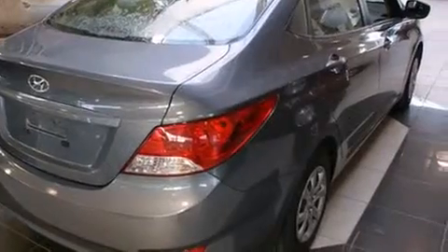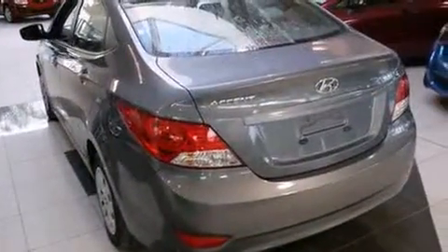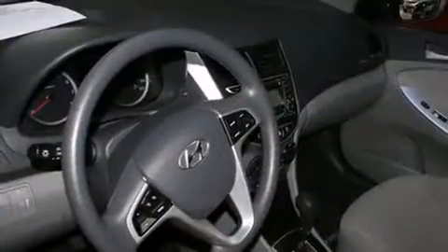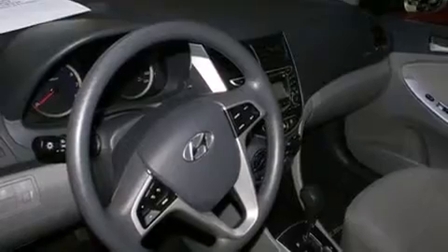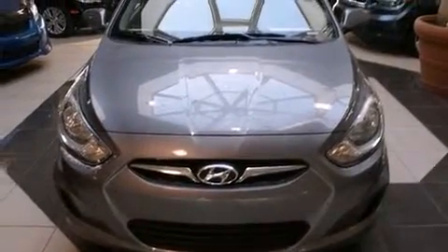All of the premium features expected of a Hyundai are offered, including a tachometer, variably intermittent wipers, a trip computer, heated seats, and much more. Audio features include a CD player with MP3 capability and four well-positioned speakers.